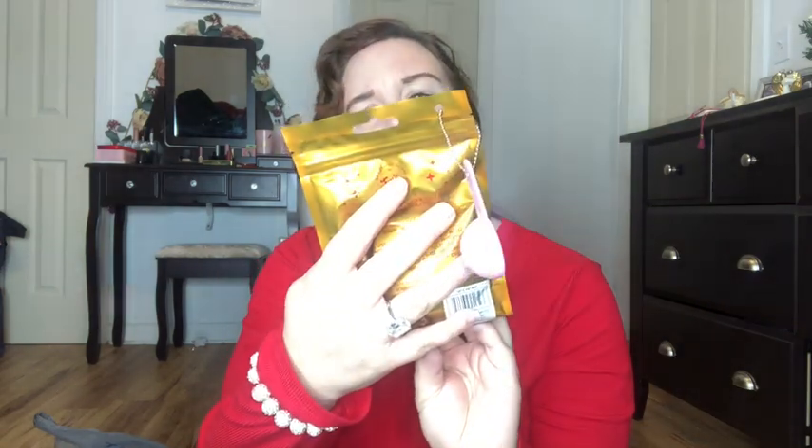The next thing I got Abigail is this Justice bath rocks, because she really enjoys her bubble bath. It's really cute — it comes with a spoon and you just scoop it in, and it scents your water and softens your bath.